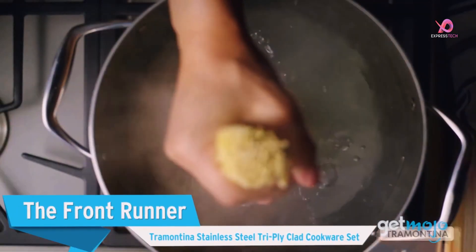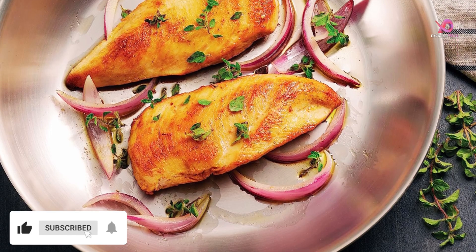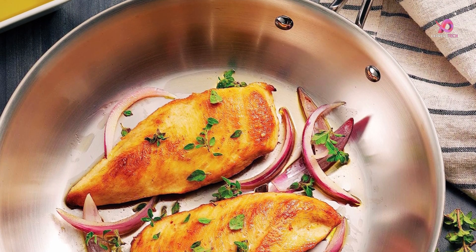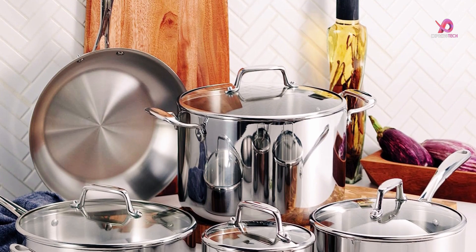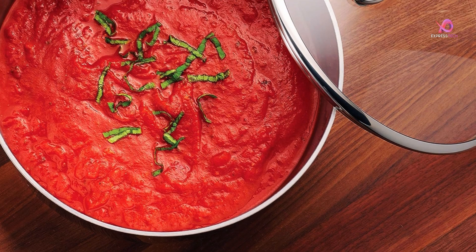The assortment includes essential pieces such as fry pans in 8-inch and 10-inch sizes, a 3 QT saute pan with a lid, saucepans with lids in 1.5 QT and 3 QT, an 8 QT stock pot with a lid, and a tripli-clad pot with a lid. These versatile pieces are perfect for all types of cooking tasks.